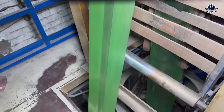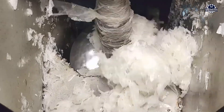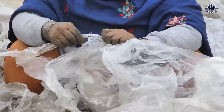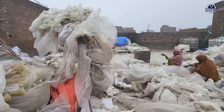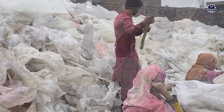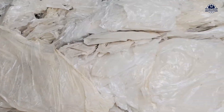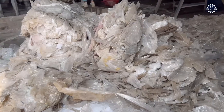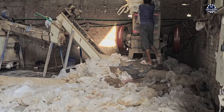This is the journey of a plastic bag from landfill to store shelf. Millions of plastic bags are collected and recycled at this factory every day. Before being brought in, the bags are sorted by color and type of plastic. Most of them are white PE plastic bags, the most common type used in daily life.